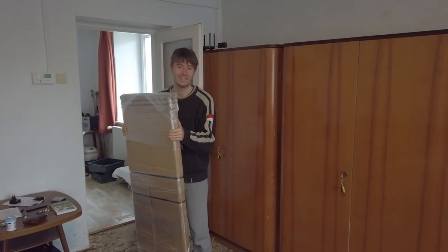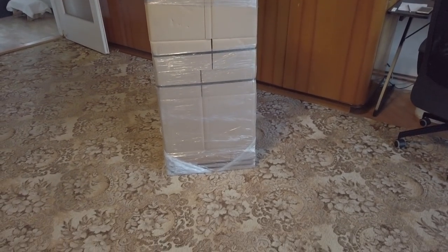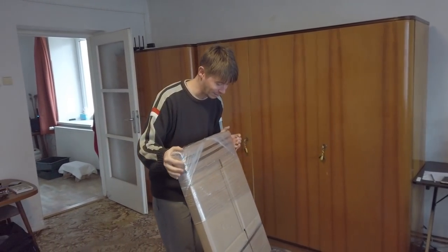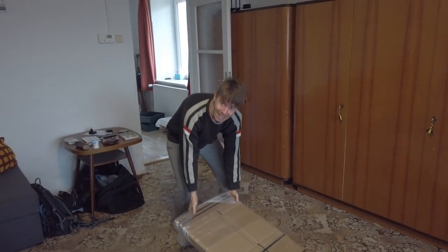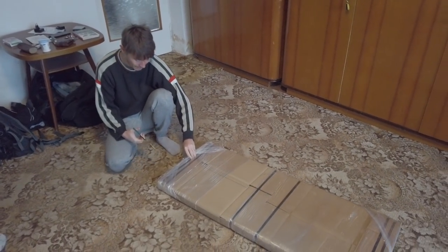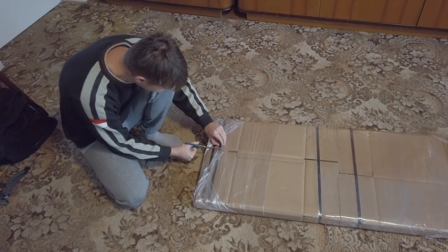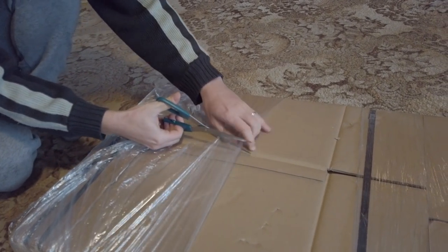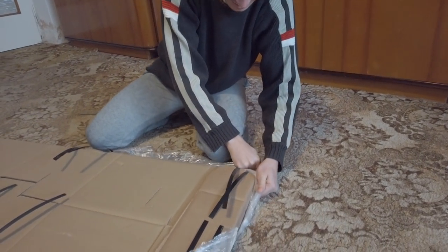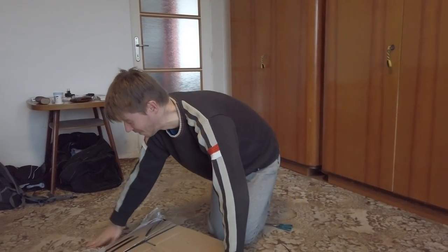Tommy has been ordering various things from the internet and one of them is this — and I have no idea what this is, so let's find out together. What could it be? It's quite heavy. It's like Christmas all over again. I was like, don't tell me honey, let it be a surprise. So it's probably nothing groundbreaking, but it's still more exciting when I don't know what it is.